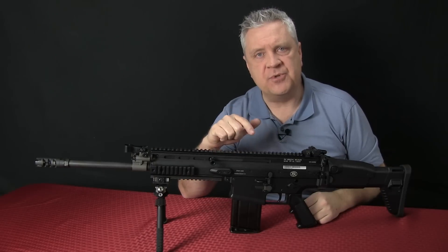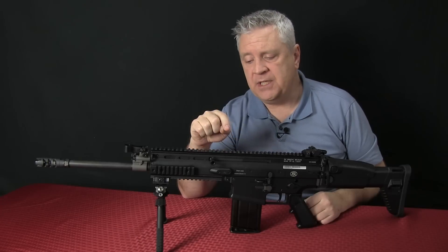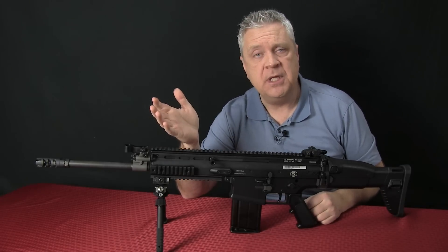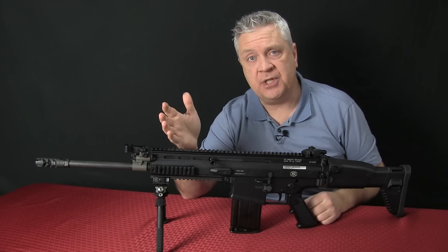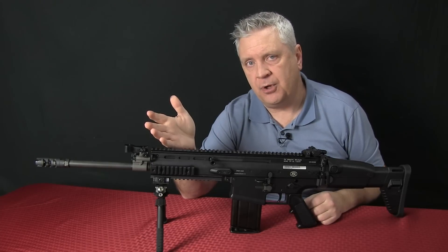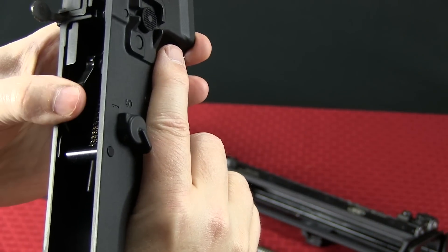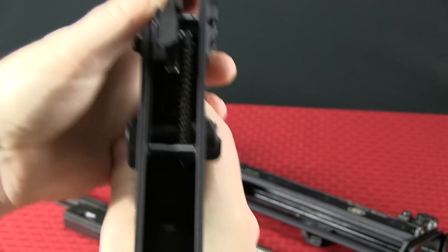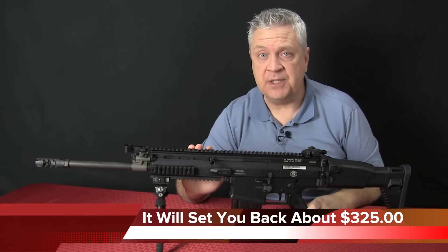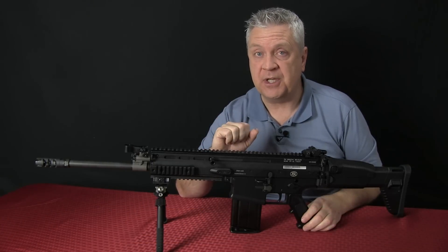I've only made one change from the stock configuration of this rifle: I put a Geissele SuperScar trigger in it. The original trigger is a military-style trigger — there's nothing wrong with it. It's got a very clean break and a nice, predictable reset, but it is a relatively heavy pull. I wanted something lighter, more attuned to doing the precision work I like to do. I'm a huge fan of Geissele triggers, and the SuperScar is no exception. It is an excellent trigger — whether you're doing precision work or not, it's a great upgrade if you've got this rifle.